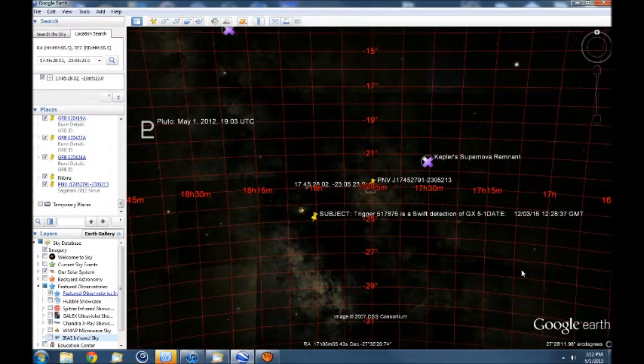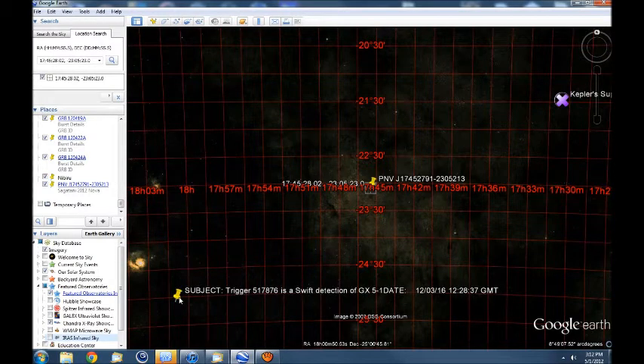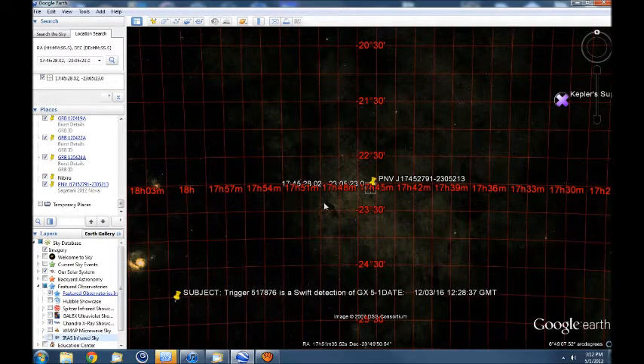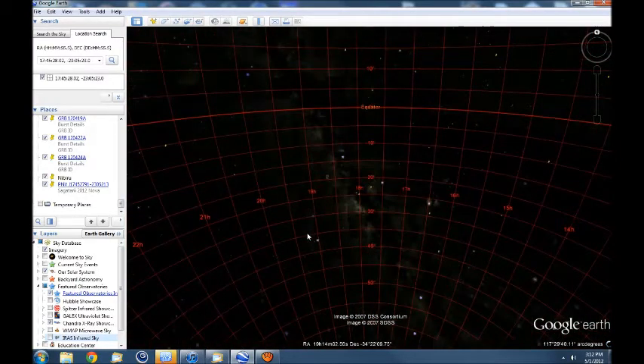You may want to watch this video in full screen at maximum resolution. It may be a little hard to see when I back all the way out, but try to pay attention to where these yellow pushpins are located. Just follow my mouse.